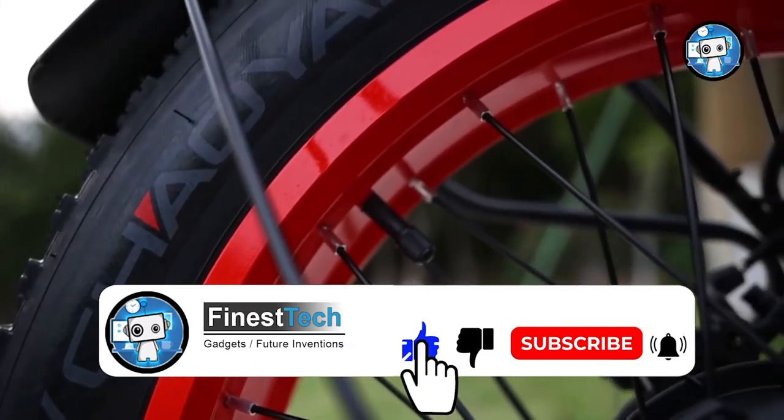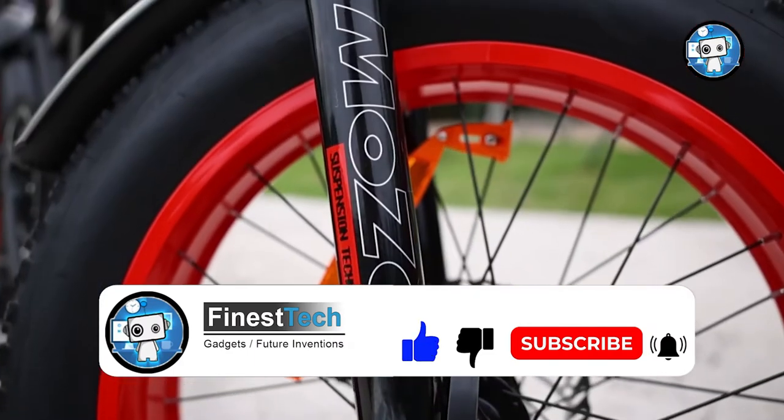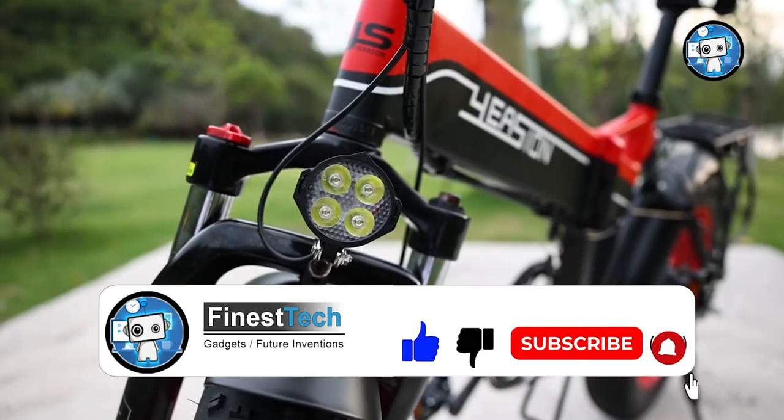Thank you guys for watching! If you want more videos like this, make sure to like the video and hit the subscribe button, and we will see you in the next video!